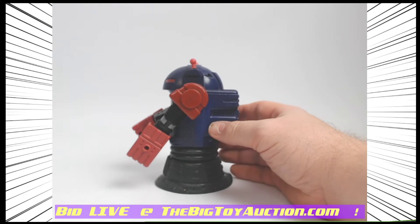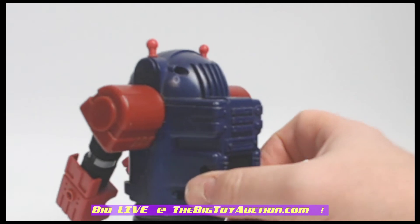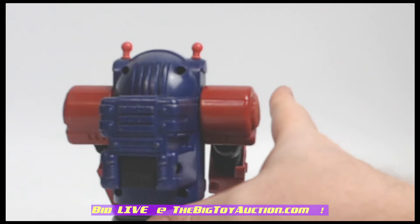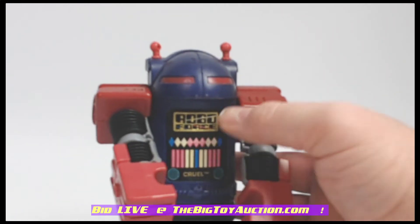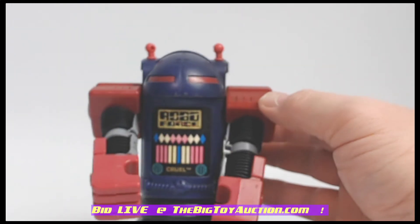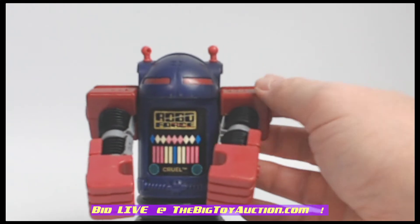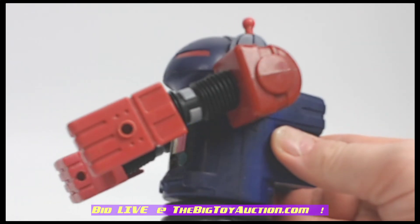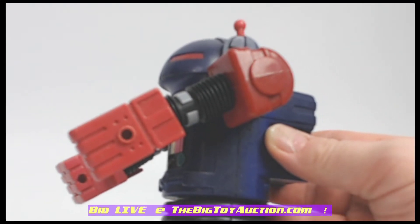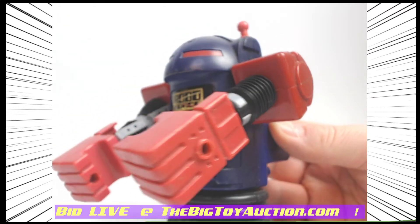I'll tell you the truth — growing up, I was always kind of upset that I never got a chance to collect the Roboforce. I would have been seven or eight when these came out. And by the time we came back stateside, they weren't on shelves anymore. I don't even think I had seen any cartoons or shows — we just got to see the advertisements. And by that point, they were long gone.